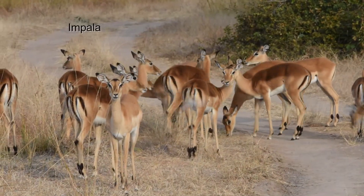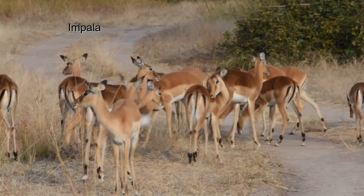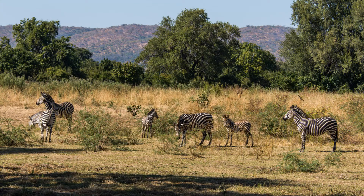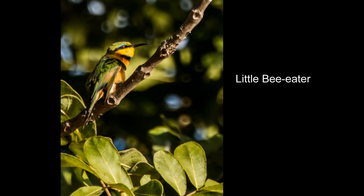Impala prefer the short grass savanna, as does the puku, a smaller cousin to the waterbuck. Zebra can be found in the margins of the Mopani woodland. They are Crawshay's zebra, like we saw in Malawi. Of course the forest margins are a great place to find birds.